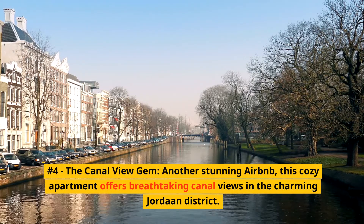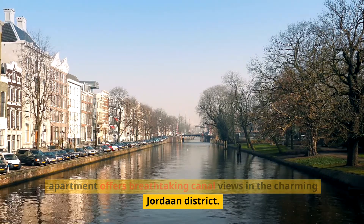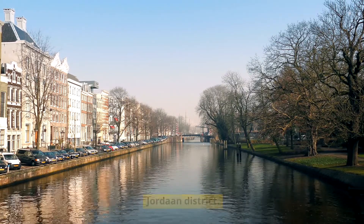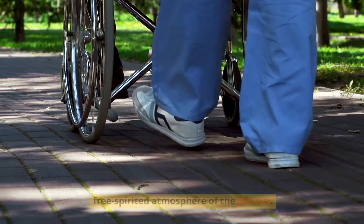Number 4: The Canal View Gem. Another stunning Airbnb, this cozy apartment offers breathtaking canal views in the charming Jordaan district. It's a short walk from the lively Noordermarkt and the free-spirited atmosphere of the district.